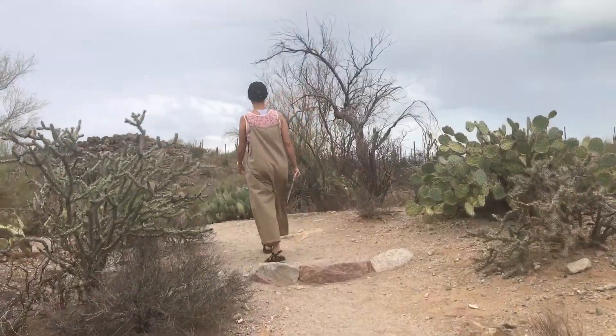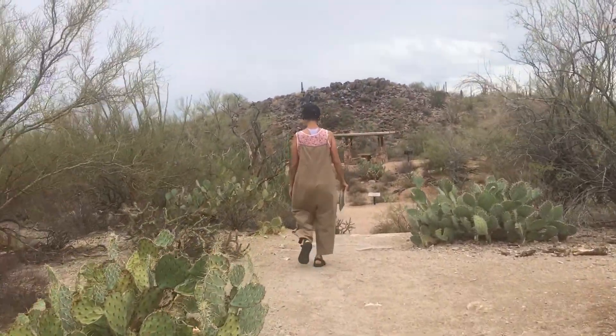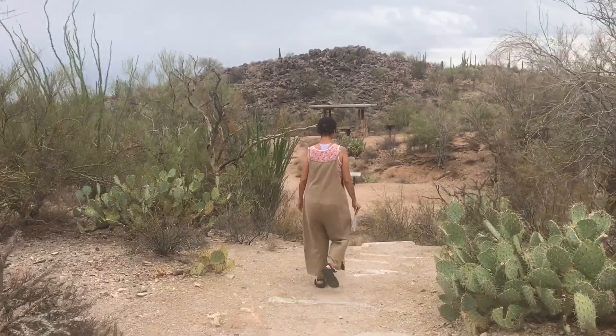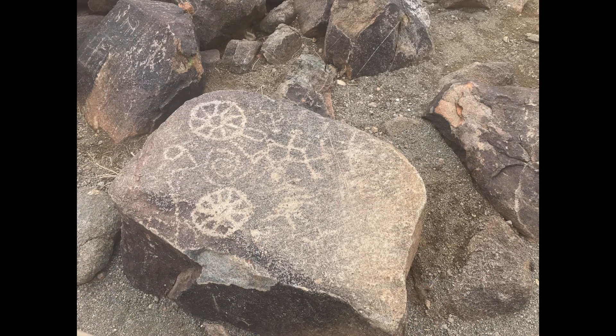We just drove on the Bajada Scenic Loop and here we are at Signal Hill. You can take time here to look at the rock art made by the prehistoric Hohokam culture. There are more than 200 petroglyphs that can be viewed by walking the trail to Signal Hill. A petroglyph is an image carved, incised, or scratched into stone by pecking or grinding into the rock surface with hammer stones or chisels. It's different than a pictograph, which is a painting on stone using natural pigments. Petroglyphs are made by tapping the rock using a stone chisel and hammer stone.